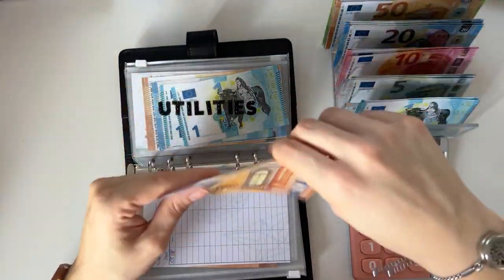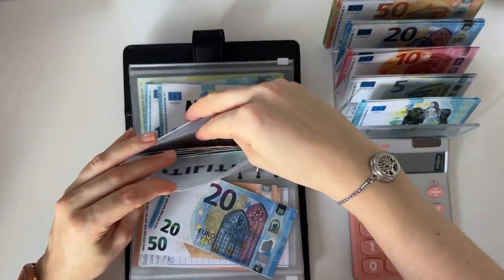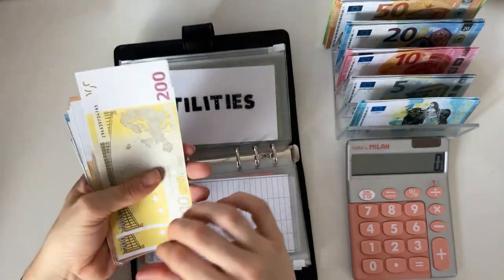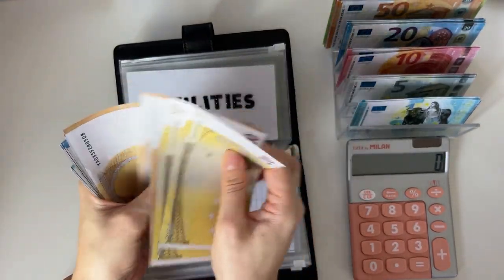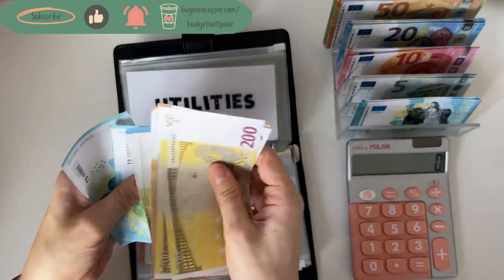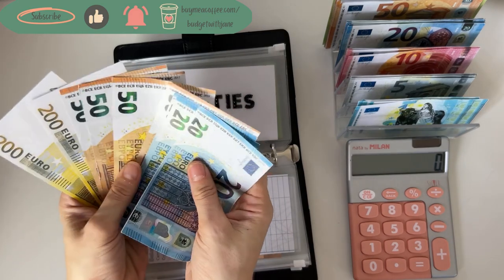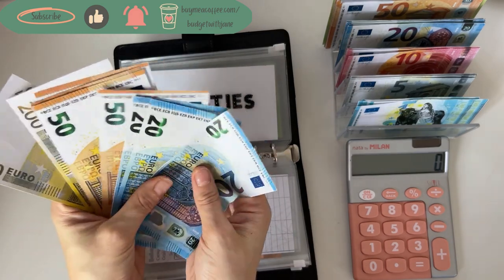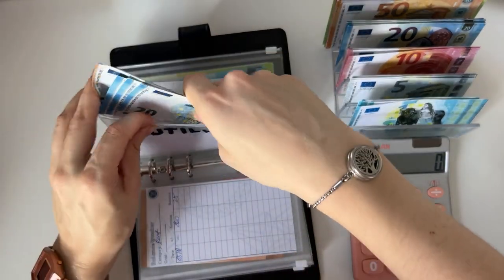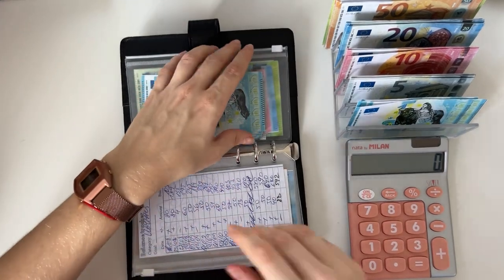Utilities is going to get 70. We have 200, 400, 450, 500, 550, 600, 620 — and these two I'm taking to the savings challenges. So utilities has 660 euros in total.